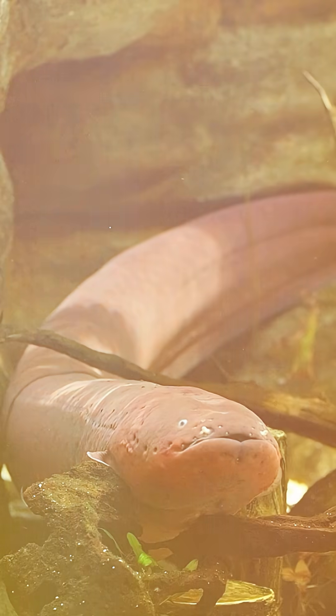Found in the Amazon River, this shocking creature can release up to 600 volts of electricity — that's five times more than a standard wall socket.